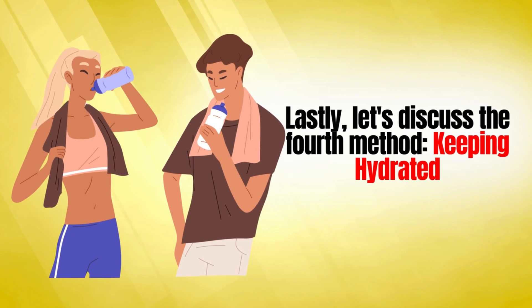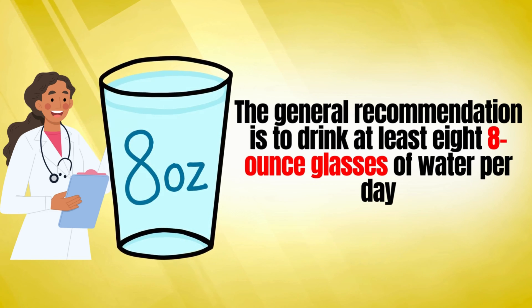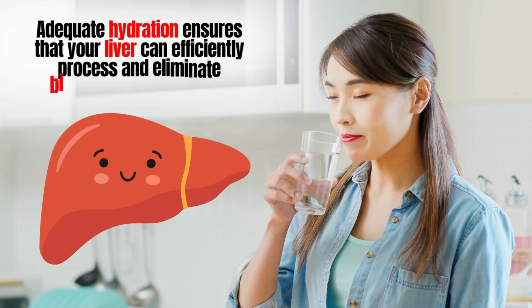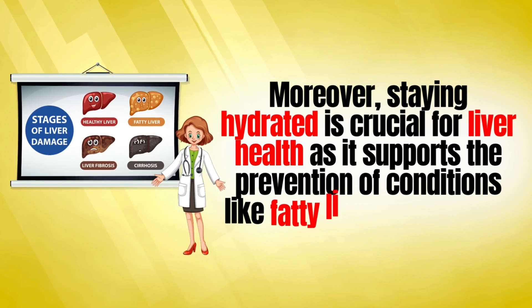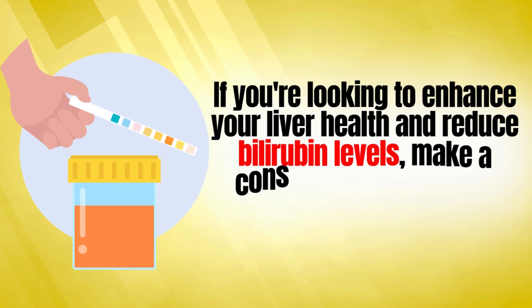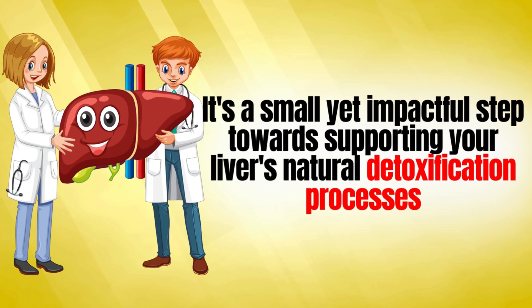Lastly, let's discuss the fourth method: keeping hydrated. Maintaining proper hydration is a simple yet essential aspect of supporting your liver and managing bilirubin levels effectively. The general recommendation is to drink at least eight 8-ounce glasses of water per day, but individual needs may vary based on factors like age, weight, and activity level. Adequate hydration ensures that your liver can efficiently process and eliminate bilirubin from your body. Water helps flush out toxins, preventing the buildup of bilirubin in the bloodstream. Moreover, staying hydrated is crucial for liver health as it supports the prevention of conditions like fatty liver disease and cirrhosis. Proper hydration aids in digestion, nutrient absorption, and overall liver function. Make a conscious effort to stay hydrated throughout the day — carry a water bottle, set reminders, and listen to your body's signals for thirst. It's a small yet impactful step towards supporting your liver's natural detoxification processes.